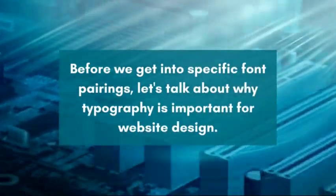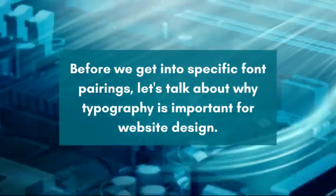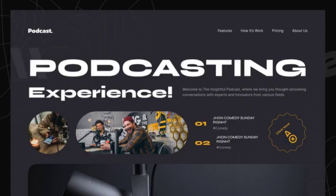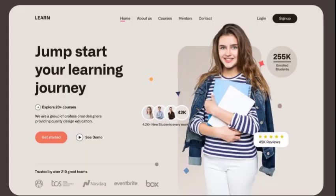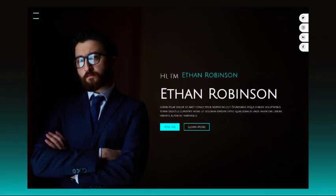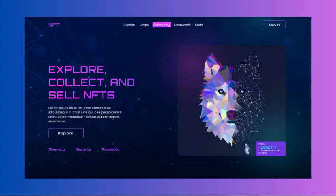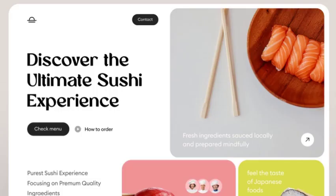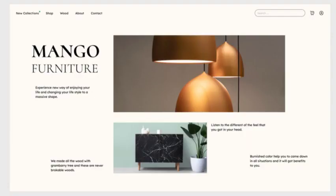Before we get into specific font pairings, let's talk about why typography is important for website design. Websites using a variety of fonts look more attractive and eye-catching. The use of different fonts can help important information stand out, making it easier for users to find what they're looking for. Typography plays a crucial role in readability and legibility, and can also enhance the visual appeal of a website, making it more engaging and aesthetically pleasing.